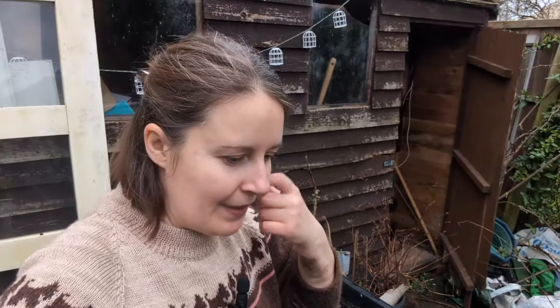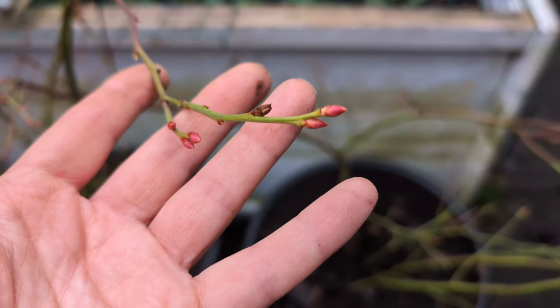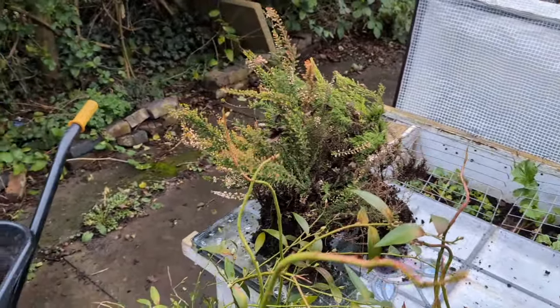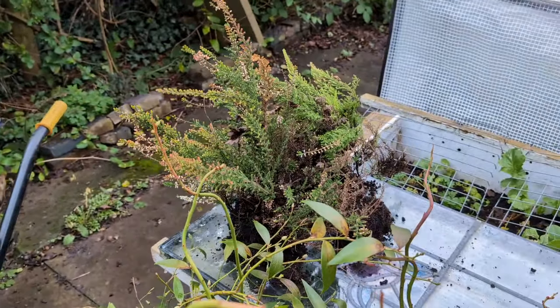Even though they're in their own containers now, I'll still keep them very close together because with blueberries you generally want more than one to pollinate. If I keep them in a group, hopefully the pollinators will hop from one to the next and this year we'll get lots of blueberries. I hope taking them out this time hasn't stressed them - there are already buds on them, so I was thinking I'm doing this while they're dormant, but they're already budding. My last job then is to find somewhere to put these heathers.